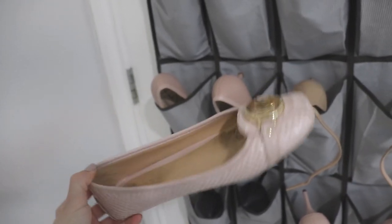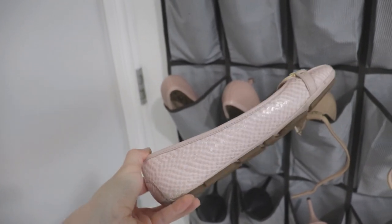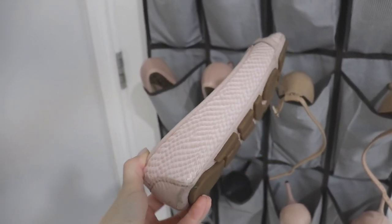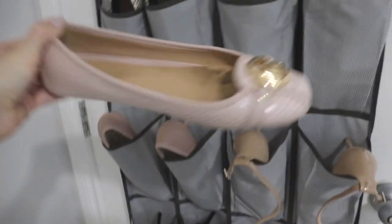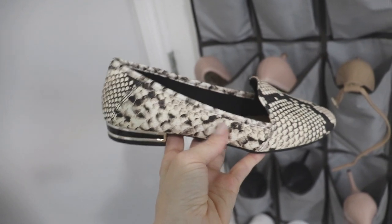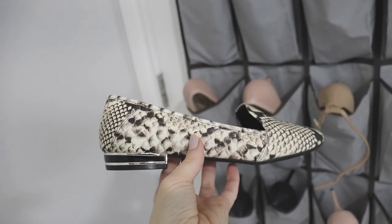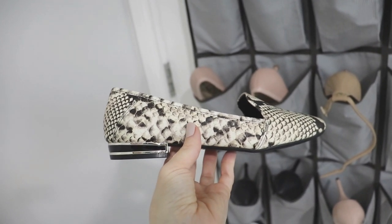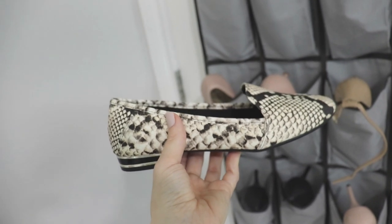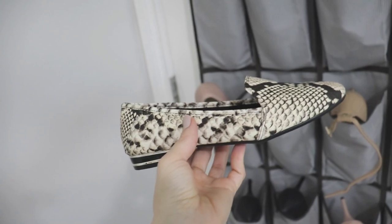Next we have a pair of ballet flats from Michael Kors in a nude pink color. They are very dirty but I wear them all the time and I've had them forever — I love these shoes and I'll be keeping them for sure. Next is a really adorable snake print shoe from Call It Spring — brand new, I haven't even worn them yet. I've been meaning to get a pair of snake print loafers for a long time and I absolutely love them. They were also very affordable so I will definitely be keeping these.